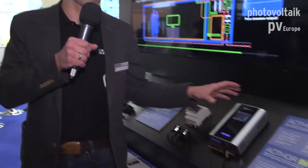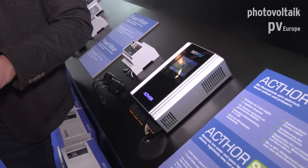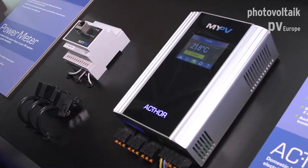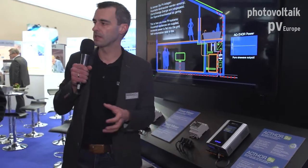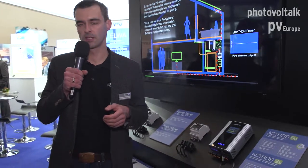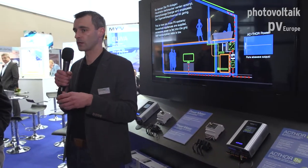Another advantage is the compact size, and the display makes adjustment very easy and intuitive. We also have flexible control: if a compatible signal source from an inverter, smart home, or battery manufacturer is available, we can use the excessive power information from that manufacturer. If no compatible signal source is available, we do the metering ourselves with our own power meter.